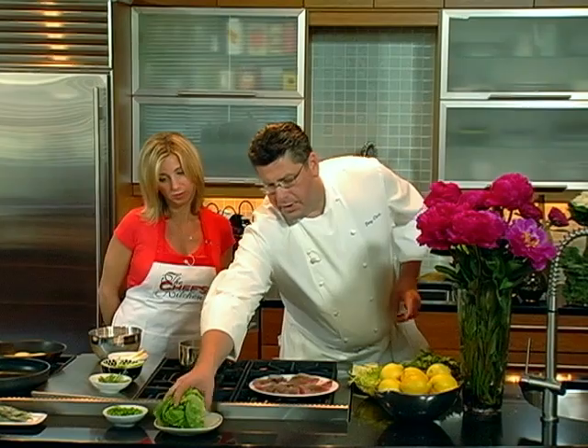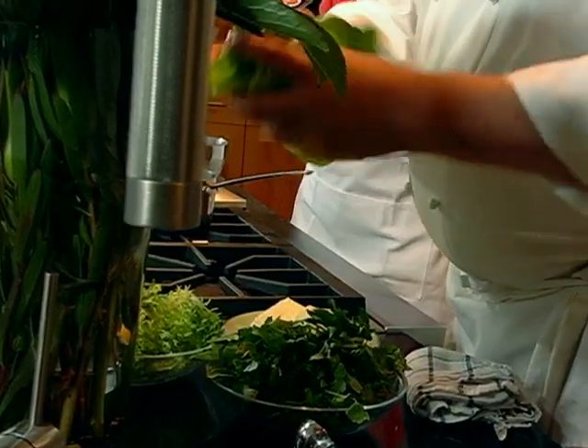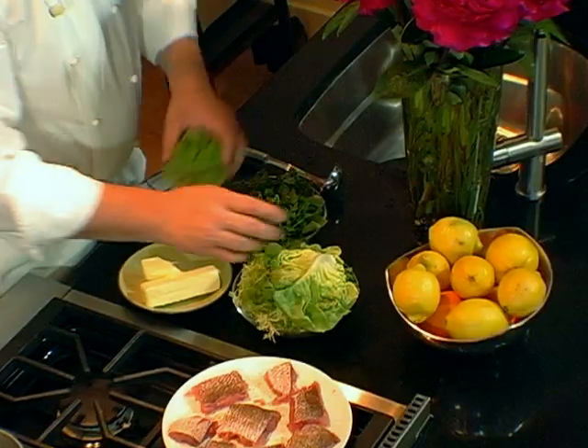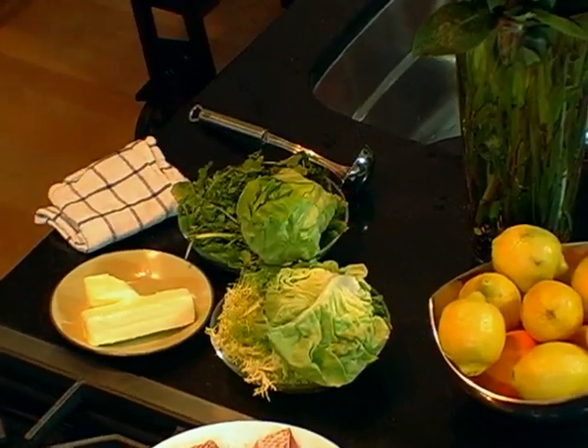Some Boston bib, some frisee — frisee, which I love — and watercress. All salads I really enjoy.